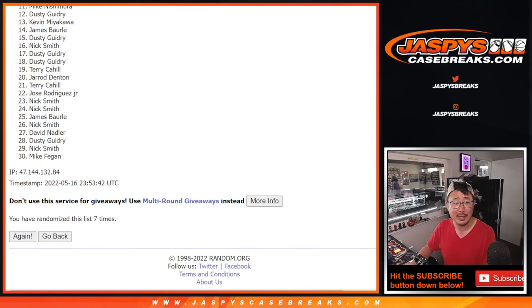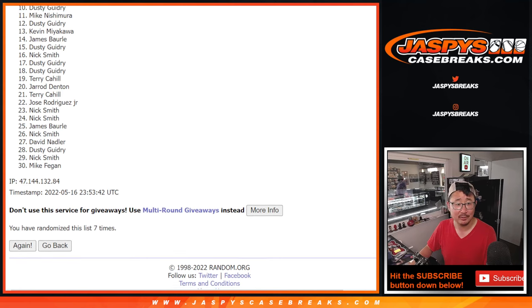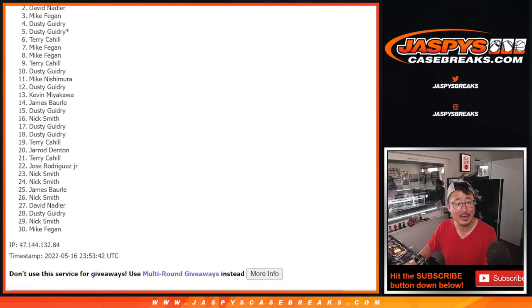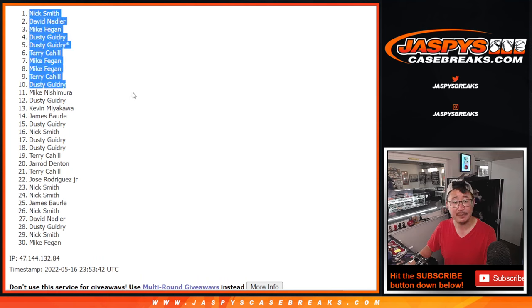So from 11 on down, sad times. Sorry, but thanks for trying. We do have one more we've got to do. But happy times for the top ten: Dusty, Terry, Mike, Mike, Terry, Dusty, Dusty, Mike, Dave, David and Nick Smith — the top ten right here. You're in that immaculate basketball break. I'm Joe. I'll see you next time for the next one. Bye-bye.